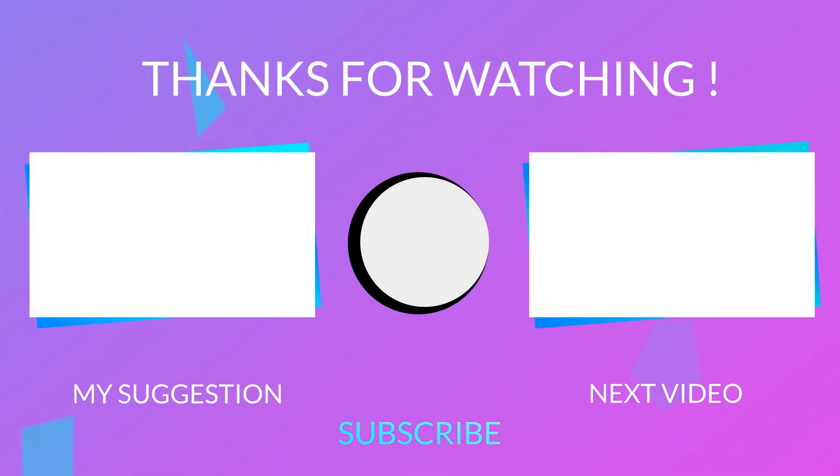Hit the like button if you found this video informative, subscribe for more stories like this, and turn on notifications to get notified every time a new video uploads.